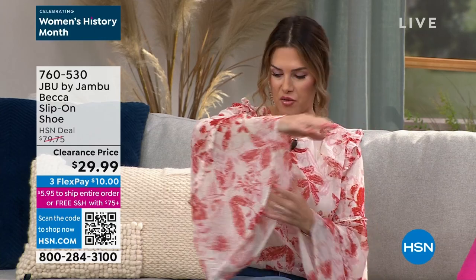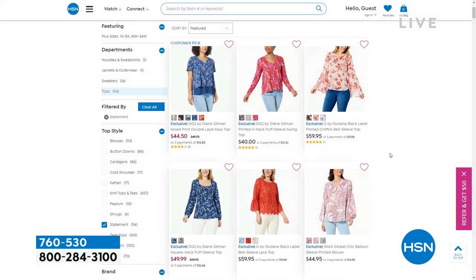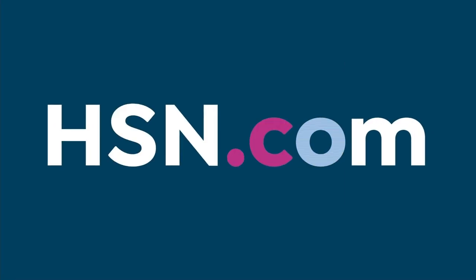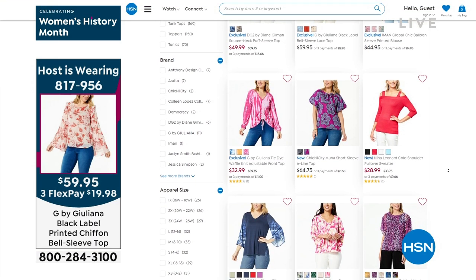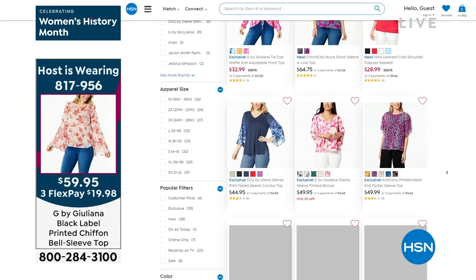I love this top — I saw it and absolutely fell in love with the exaggerated sleeves and beautiful florals. It's by Juliana Rancic — G by Juliana. You can get this for under $20. I'm wearing it with a pair of jeans, but you could wear it with beautiful slacks and heels, dress it up with some gold jewelry. If you want to check out all our great spring styles, including the top I'm wearing, go to hsn.com. You can shop by brand, style, silhouette, or size. I'm wearing the black label printed chiffon bell sleeve top — under $20 in extra small.